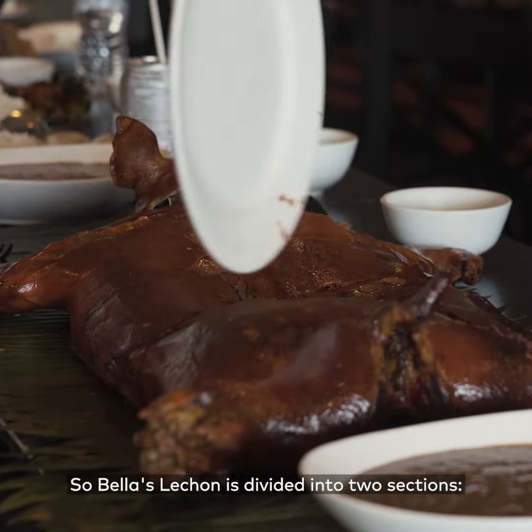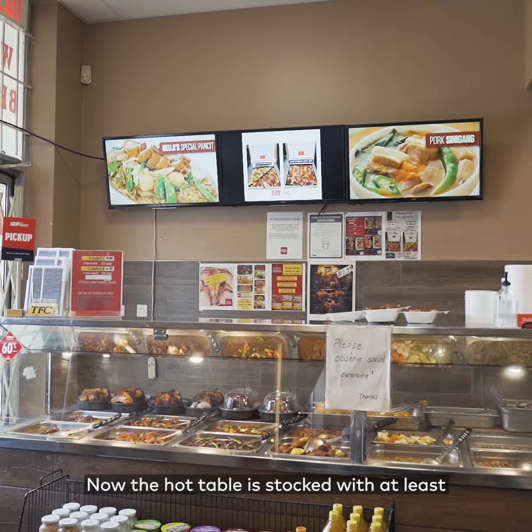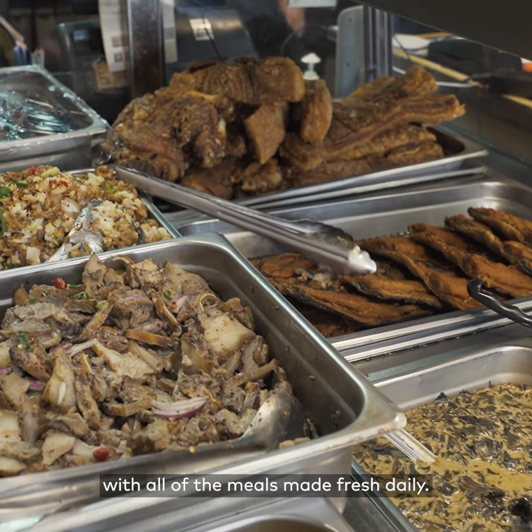Bella's Le Chon is divided into two sections: a dine-in area where you can order and eat in, as well as a takeout area with a hot table. The hot table is stocked with at least 10 dishes at any given time, with all the meals made fresh daily.